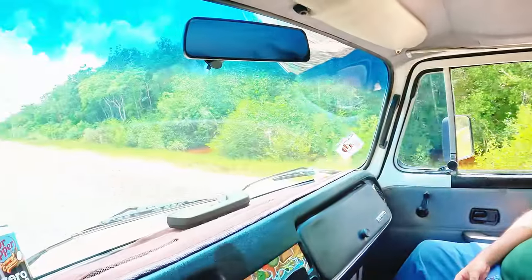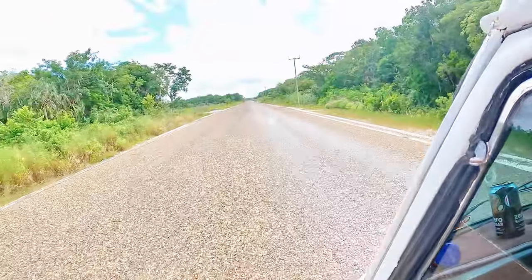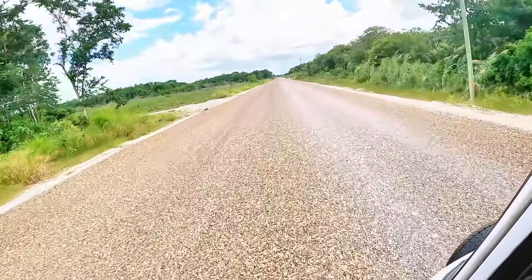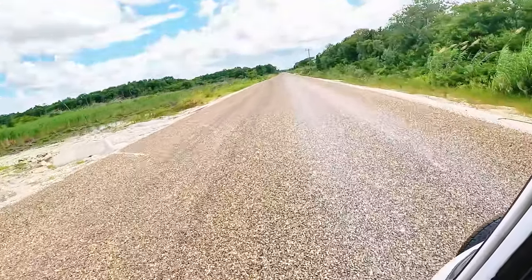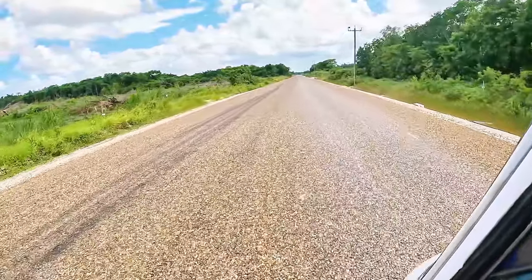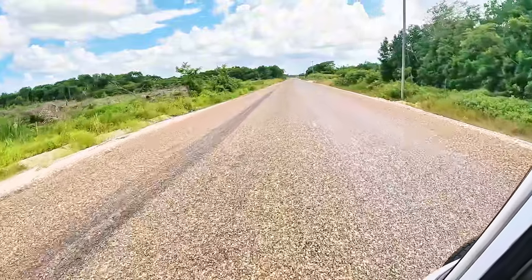Now we're going to Copperbank Village. Vamanos. Look at this road — this was a dirt road full of potholes. Now it's paved. Everything paved. I don't know how long the paving will go; we'll find out. I'll let you know if it ends. But this is awesome, man.